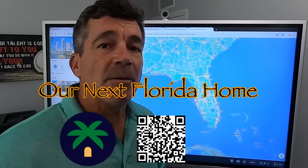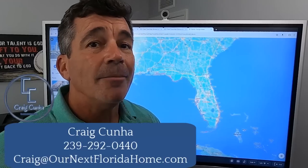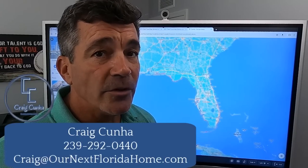I am getting contacted by people every single day and I absolutely love it. If you're somebody that has watched some of these videos, you've subscribed, and you still need more information, or you want to talk about your particular situation, go ahead and reach out by call, text, or email because I've got your back when moving to the Gulf Coast.